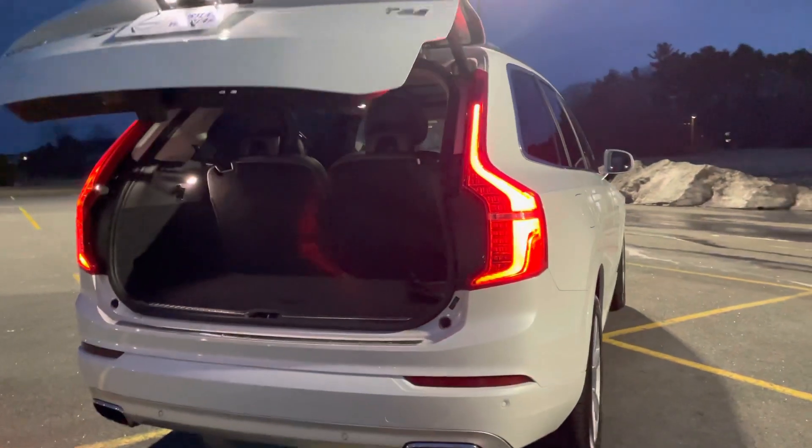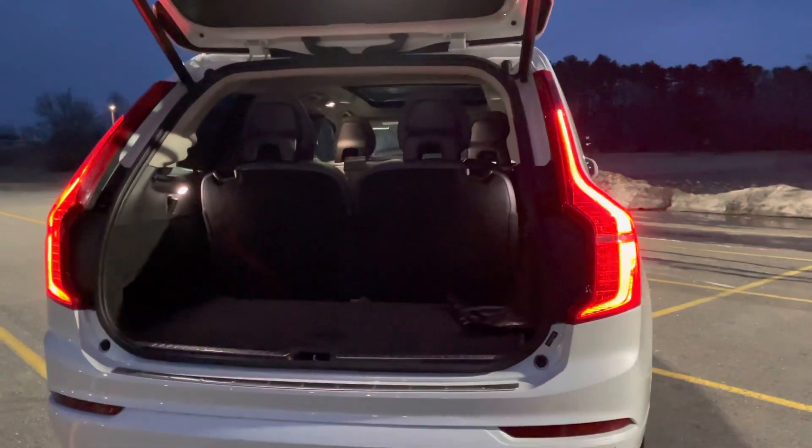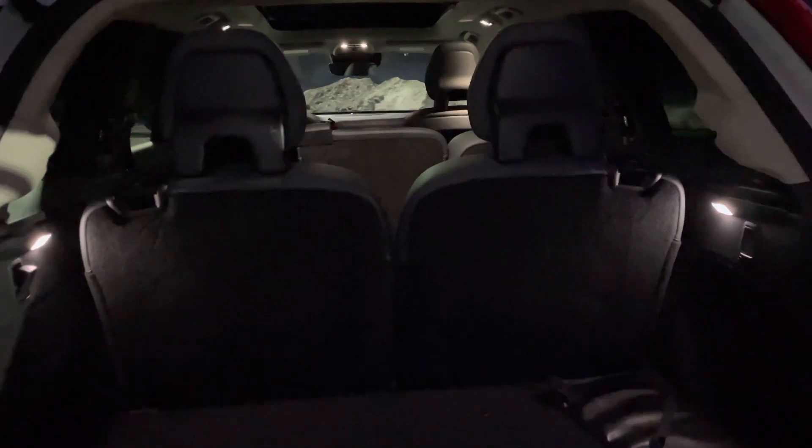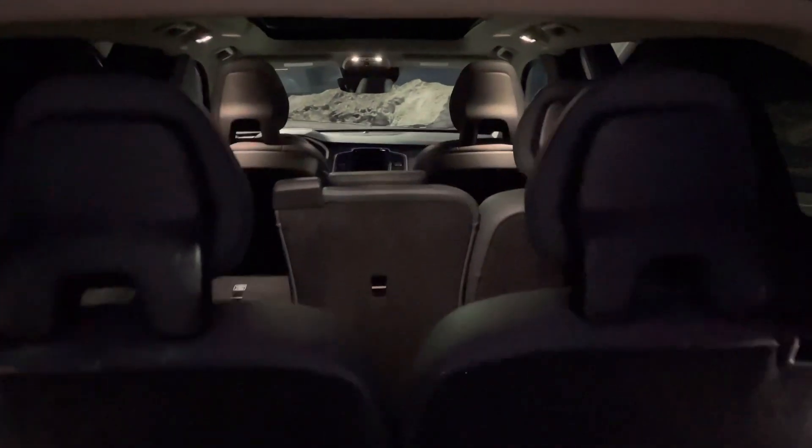There's plenty of space in the back even with all of the seats popped up. This is a good chance to see the interior lighting at night.